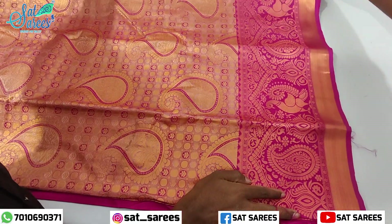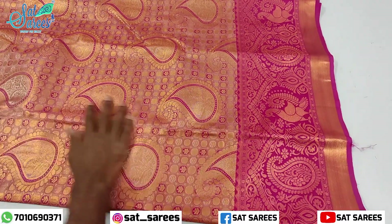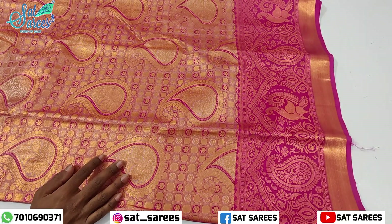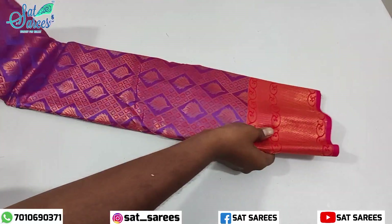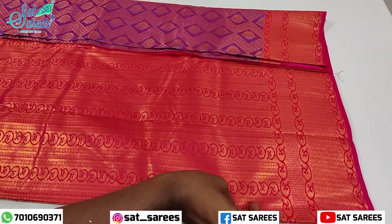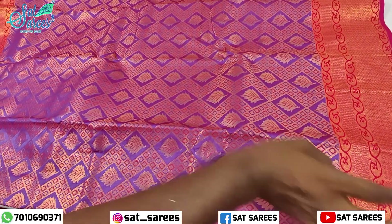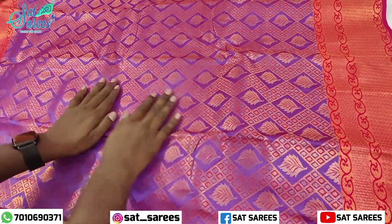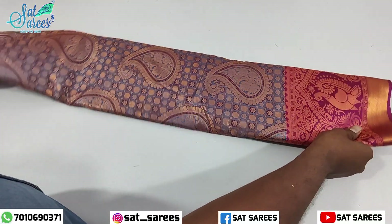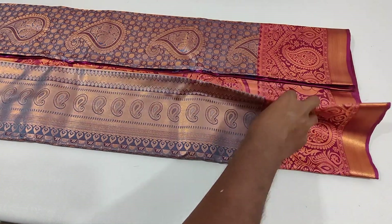I will show you the skin color and a full manga design. I will show you the grand blouse or plain blouse. I will show you the ink blue color, with a flower in a diamond shape. The color is very unique.